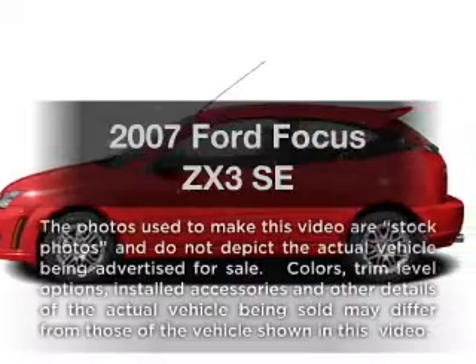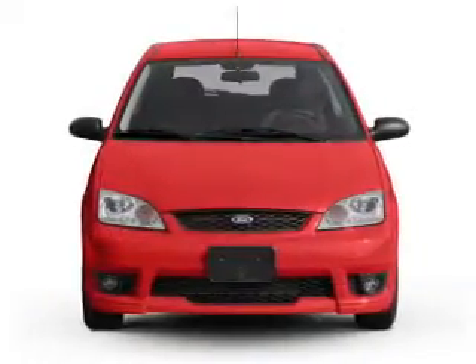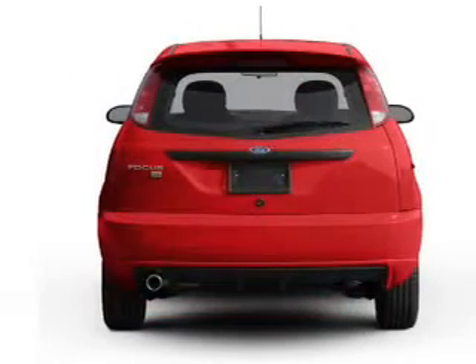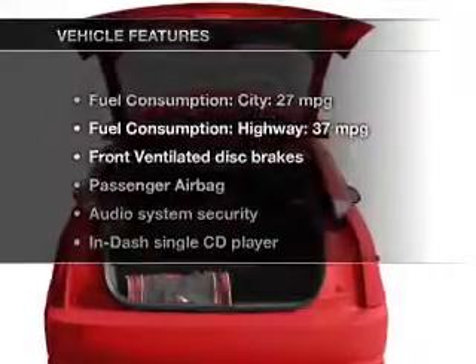Check out this 2007 Ford Focus. If you're looking for a first-rate auto, this one could be yours today. With an efficient four-cylinder engine, the powertrain includes front-wheel drive connected to a smooth-shifting transmission.